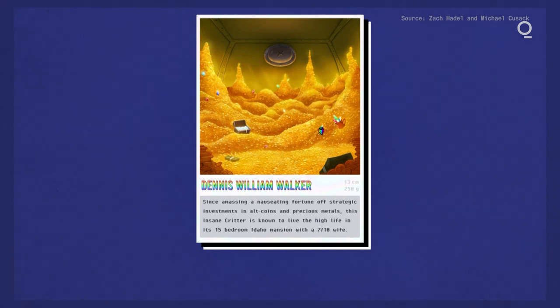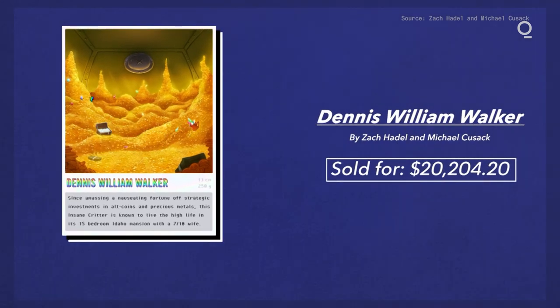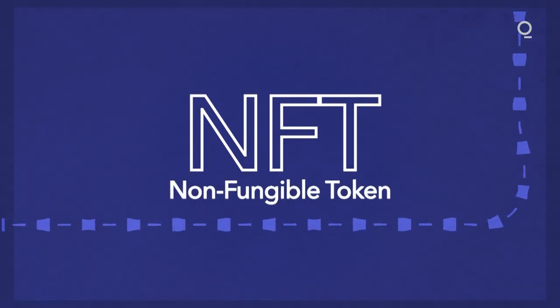What you're looking at is the work of digital artists Zach Hadle and Michael Cusack. This piece, part of their Explore collection, sold for over $20,000. But the art doesn't live as an animation in a gallery — it lives on the blockchain. Pieces like this are part of a growing asset class called NFTs, or non-fungible tokens.